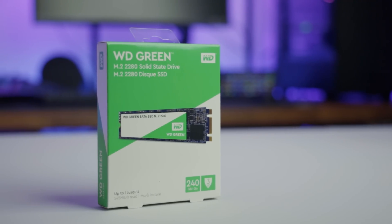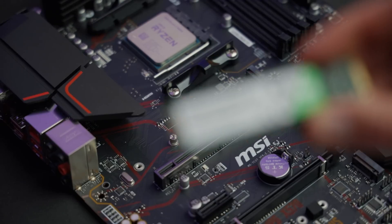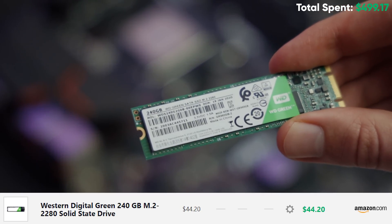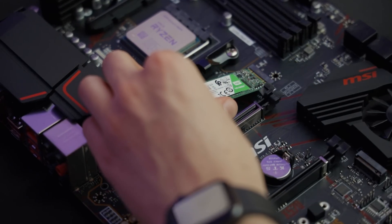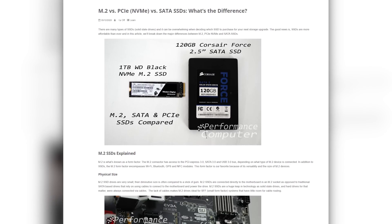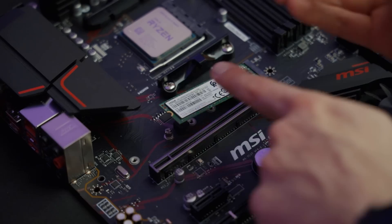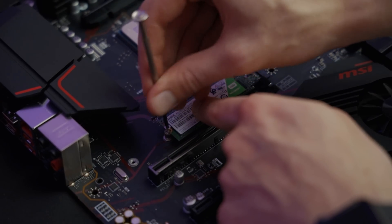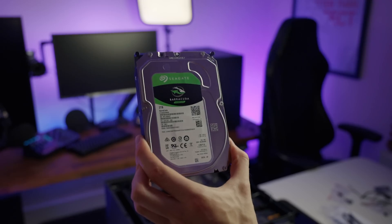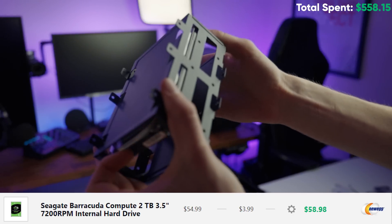For storage, you'll definitely want to be running Windows and some key applications from an SSD. With a bit more money in our budget, I'd recommend getting an M.2 drive. M.2 drives operate directly through the PCI Express interface, whereas traditional SSDs use the SATA connection, which is a bit slower — so the M.2 drive will be fast, like really fast. Since this is just a small M.2 drive for Windows and key applications, we've also paired it with a two terabyte Seagate Barracuda mechanical hard drive.